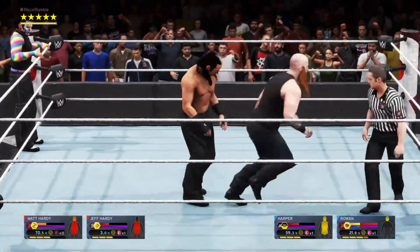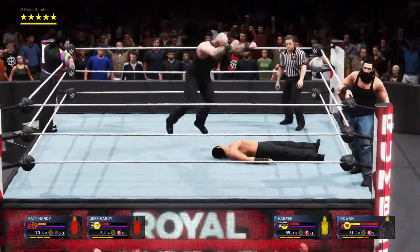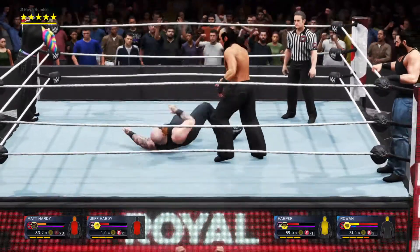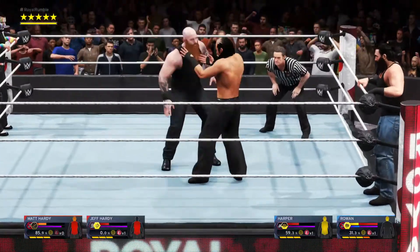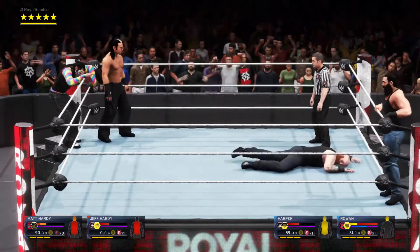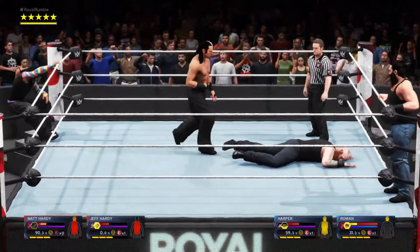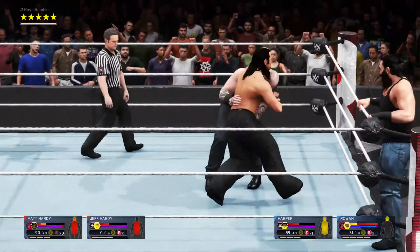Moonsault Splash! Powerbomb! DDT! Matt Hardy with a nice reversal — Axe Handle finds its target. Now trampling the opposition. Headlock. Cheap shot right above the eye. The champ looking worn out. The abuse his body has gone through in this match is a little disturbing. I don't know why he hasn't made the tag yet — it's almost like he enjoys the pain.